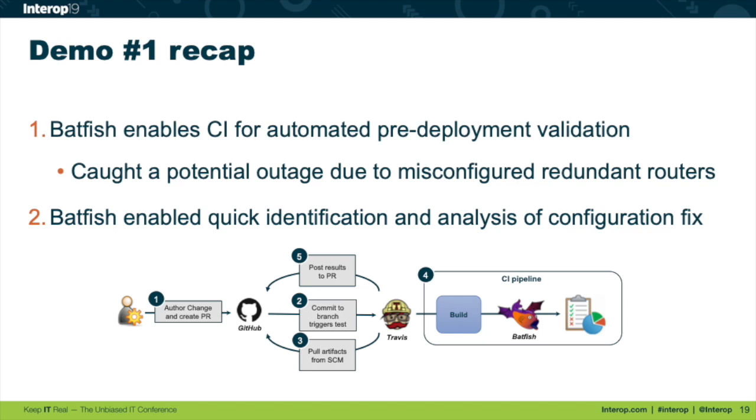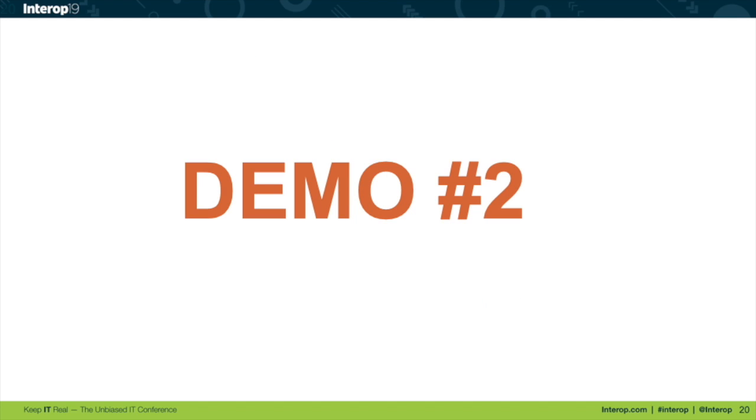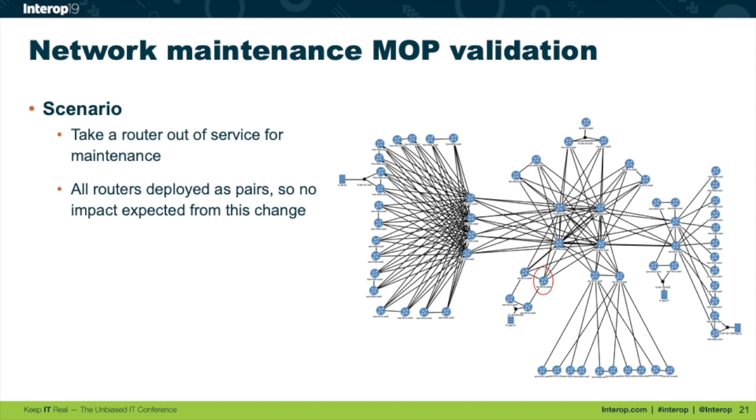To recap demo one: in an automated CI environment, Batfish found a potential issue during a cost-out and gave you enough information to easily figure out the right fix. Before your maintenance window, you should first remove that static null route on the other core router, then proceed with the cost-out. You can do this during the day, validate all your steps, and when you're ready for maintenance you know it won't create an outage. The second demo is similar but interactive. On top of open-source Batfish, we've built Batfish Enterprise, which includes an interactive web dashboard — even if you haven't fully implemented an automation pipeline. I've got a slightly different network for the next two demos, and I want to cost out another redundant router.